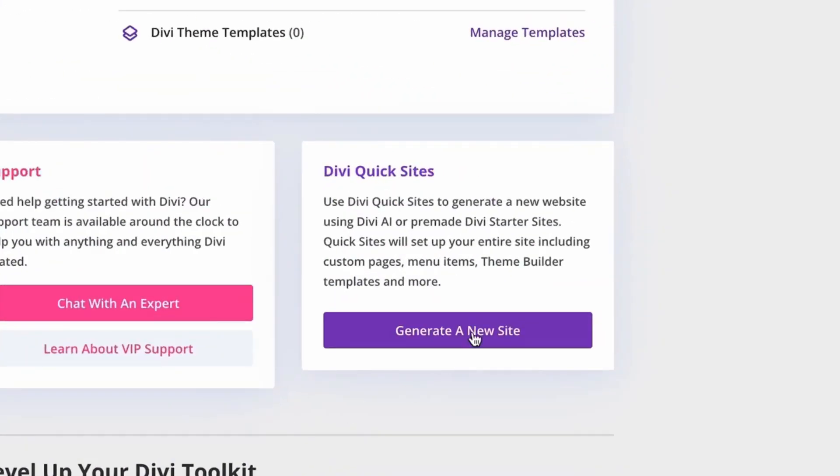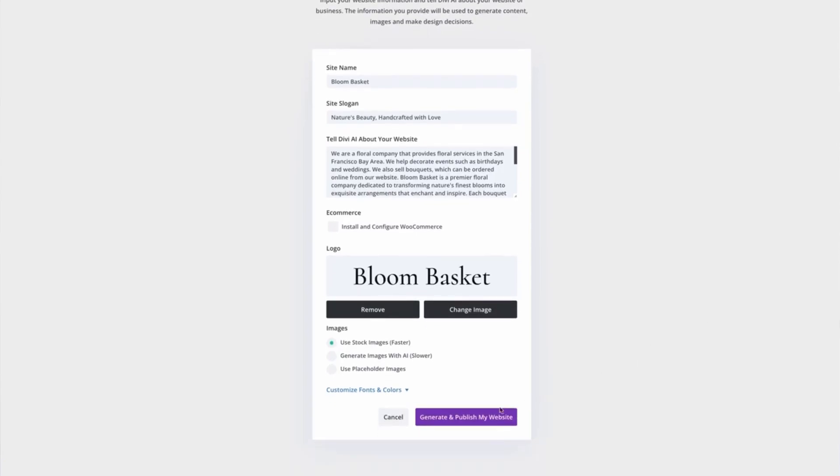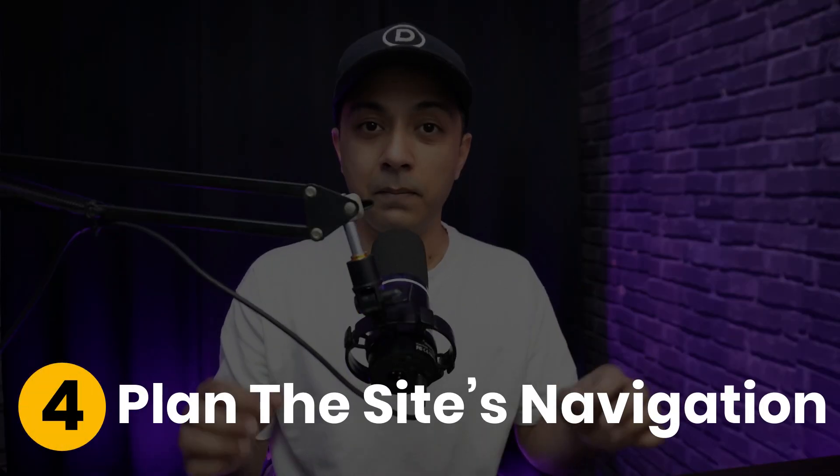Step three: sketch, outline, or wireframe. Before designing, wireframe your new site. Divi's Quick Sites feature can jump-start the process by generating a first draft of your website based on your input, giving you a visual roadmap to work from.